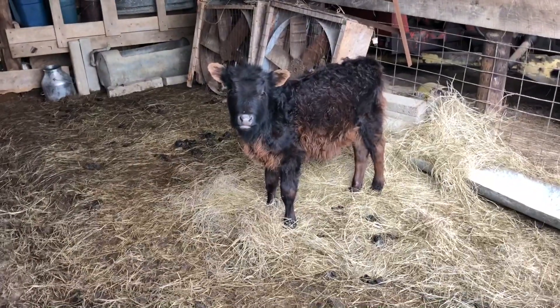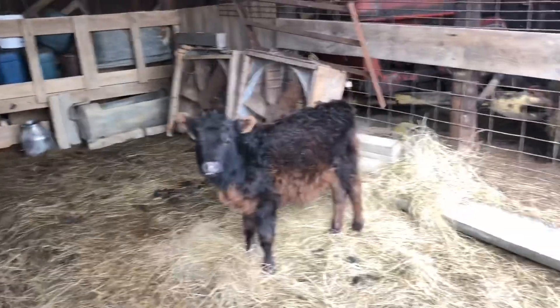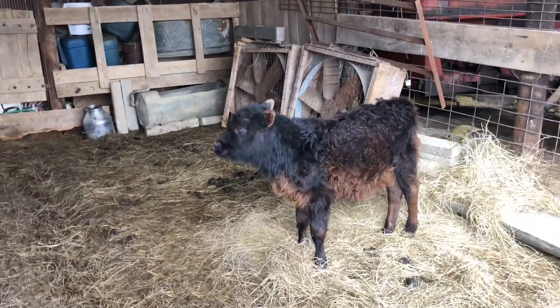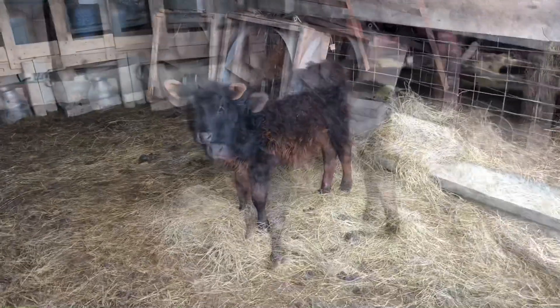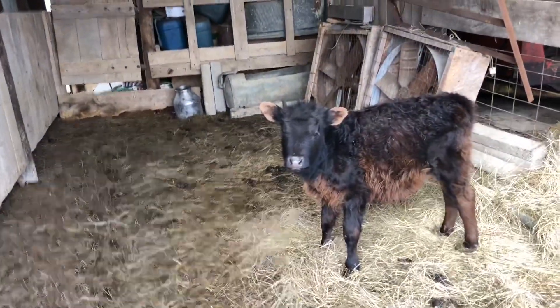But this guy's probably like you guys — he could care less, as long as he's got grain, hay, and a little bit of water. This guy's actually the environmentally friendly model. He doesn't burp or fart.